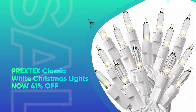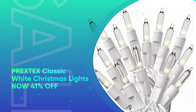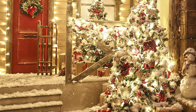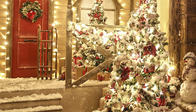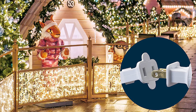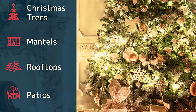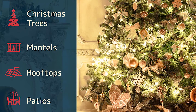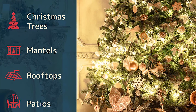Pretex Classic White Christmas Lights, now 41% off. We love that you can use these bright, warm Christmas lights both indoors and outdoors to create a postcard-perfect wintery scene. We like that you can connect up to 5 strings of light for a 500-bulb festive glow. They're both classic and versatile, so you can also keep them up year-round on your patio or use them for other parties and special occasions.